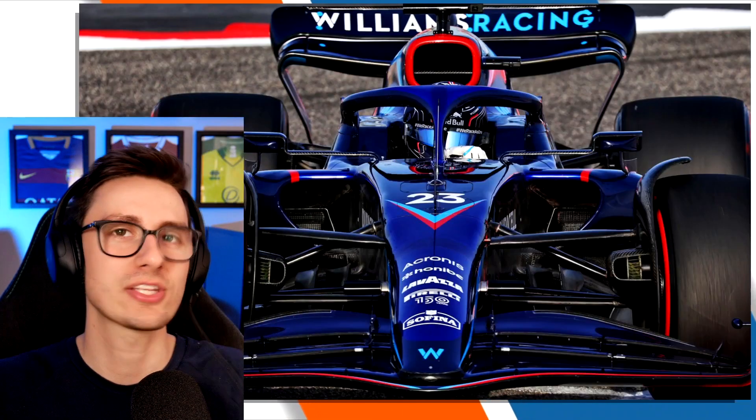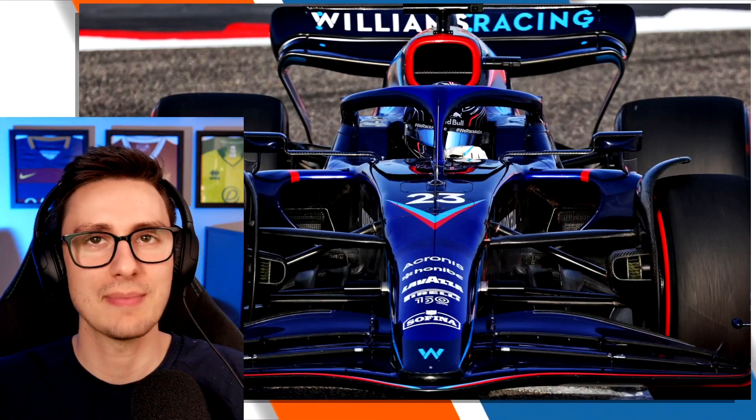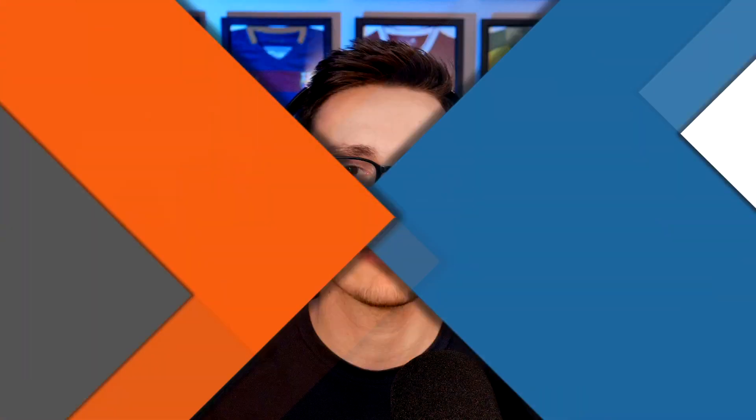Rounding out the Barcelona upgrades is Williams at the back of the pack, trying to propel themselves into the midfield battle. They changed quite a few aerodynamic parts: front wing flaps, rear wing, and rear brake winglets. But it didn't quite have the impact they were hoping for. Alex Albon's pre-season testing time was 1:20.318, compared to his best qualifying time this weekend of 1:21.645 — so it actually didn't go Williams' way at all over the course of this weekend.